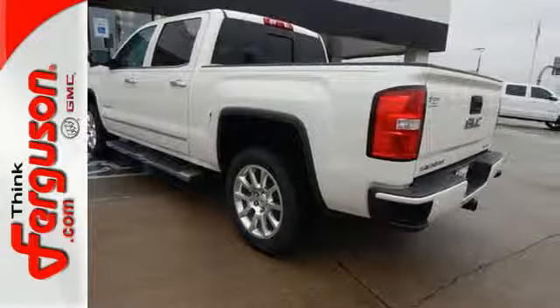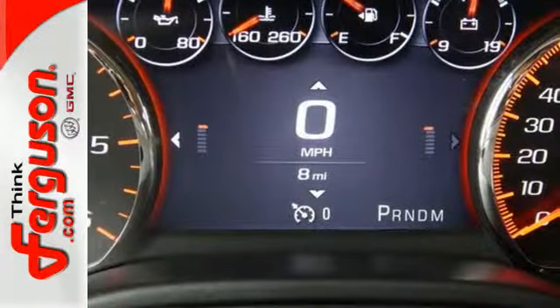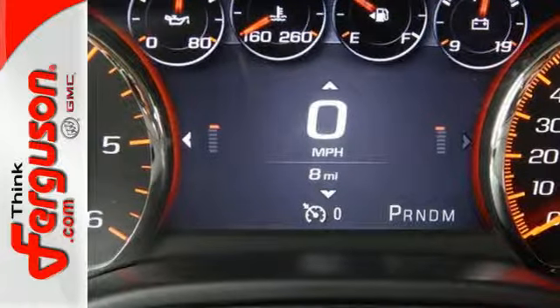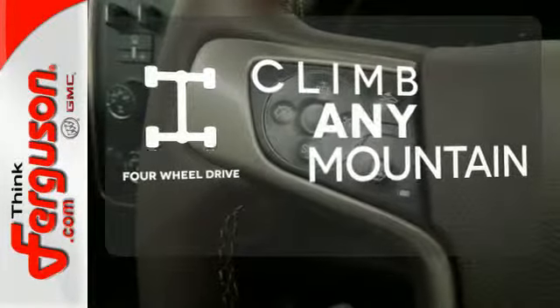StabiliTrak and Intelligent Brake Assist team up with Trailer Sway Control and a tow-haul mode to get you over the river, through the woods, and back with the most daunting of payloads. With four-wheel drive, you'll never get stuck again.